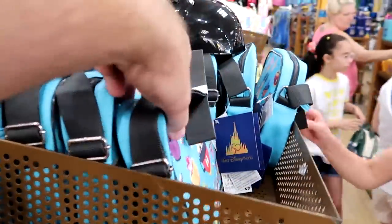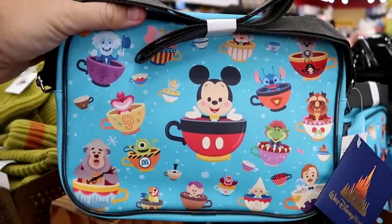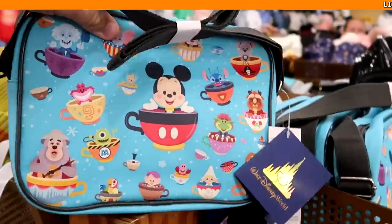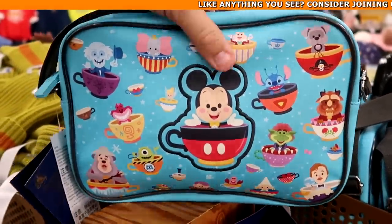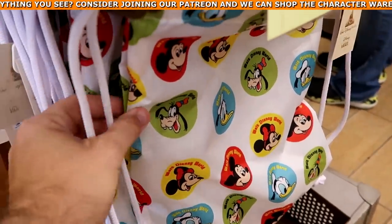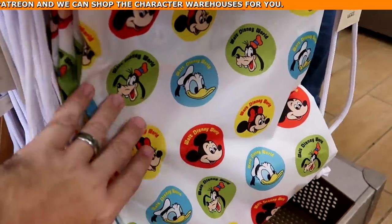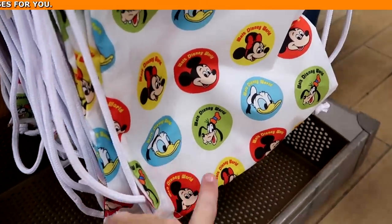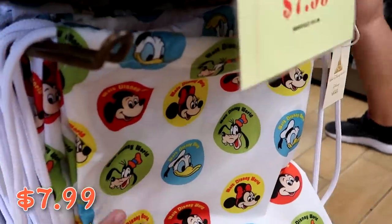Yet another really nice crossbody offering — all the Disney characters are in their teacups: Big Al, Mike Wazowski, Sebastian, Mickey Mouse, with Mickey Mouse embroidered on the other side, $25 markdown from $55. They've also restocked the 50th Anniversary Vans backpacks — really nice cinch ones with all the main Disney characters almost in button form: Donald, Goofy, Minnie Mouse, Mickey, $7.99 markdown from $25.